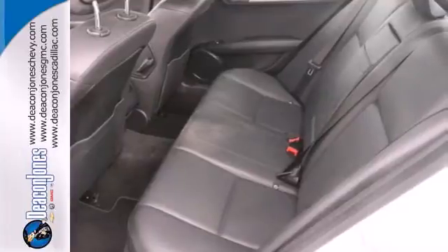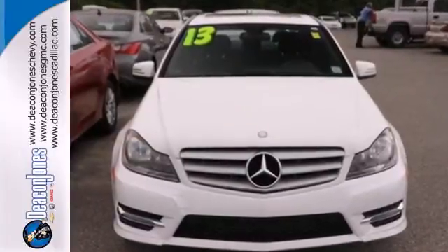Excitement, elegance, and innovation abound in C-Class. Come in for a test drive today.